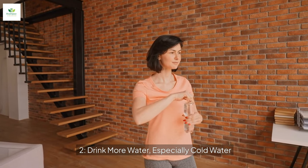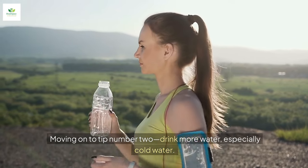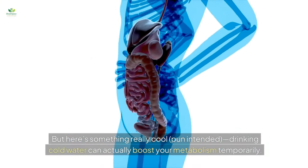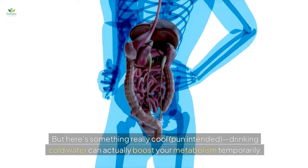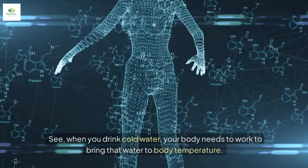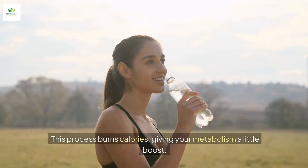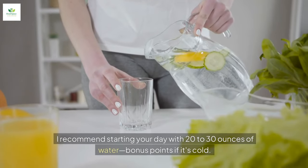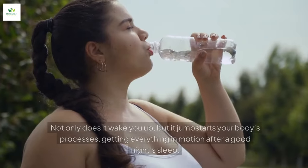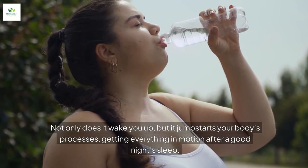Tip number two: drink more water, especially cold water. Drinking cold water can actually boost your metabolism temporarily. When you drink cold water, your body needs to work to bring that water to body temperature — this process burns calories, giving your metabolism a little boost. I recommend starting your day with 20 to 30 ounces of water. Bonus points if it's cold. Not only does it wake you up, but it jumpstarts your body's processes, getting everything in motion after a good night's sleep.